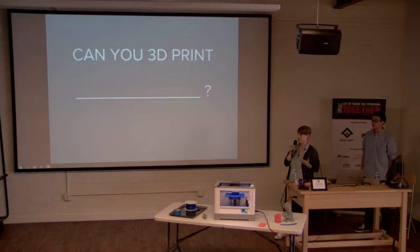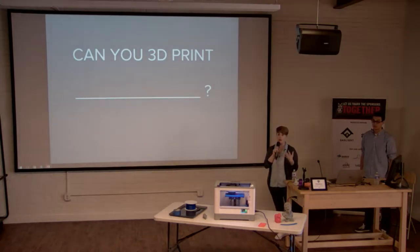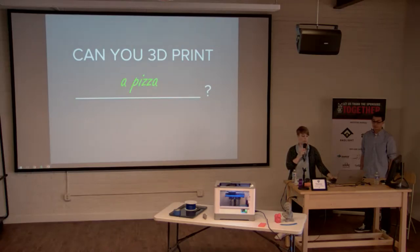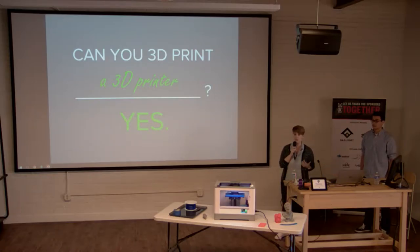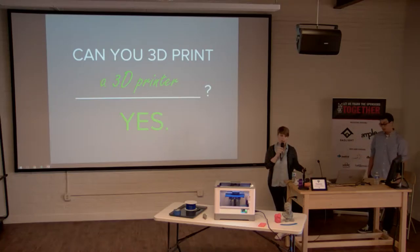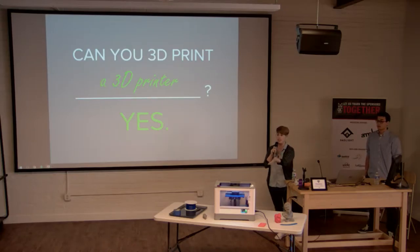A lot of questions we get are 'can you 3D print blank?' — it's all about possibility. Can you print a robot, a prosthesis, a car, human tissue, or even a 3D printer itself? The answer to all of these is yes, in some form. For something like a car, you'd still need to buy the electronic components, but everything else can be produced with a desktop 3D printer.